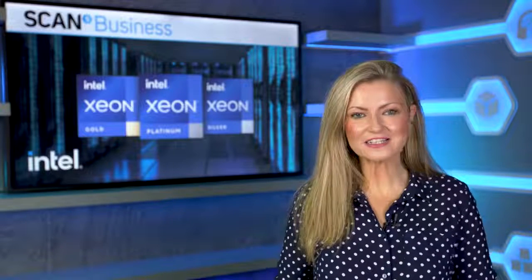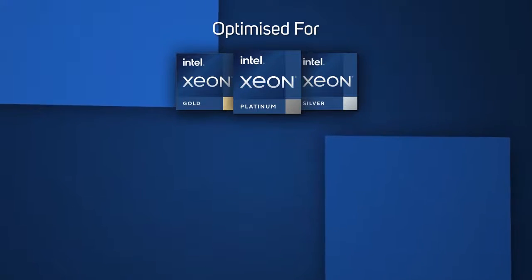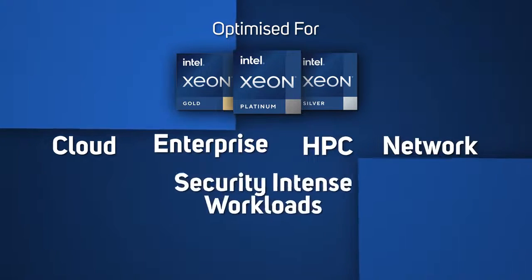Through partnership with the world's software leaders and solution providers, third-gen Intel Xeon Scalable Processors are optimized for high performance workloads such as cloud, enterprise, HPC, network, as well as security intense workloads.